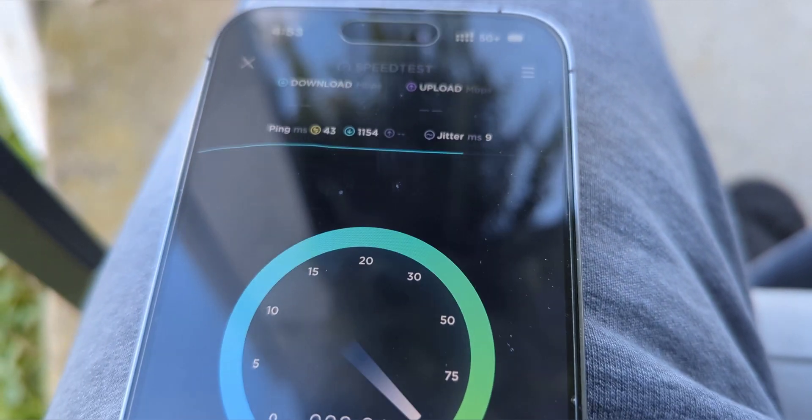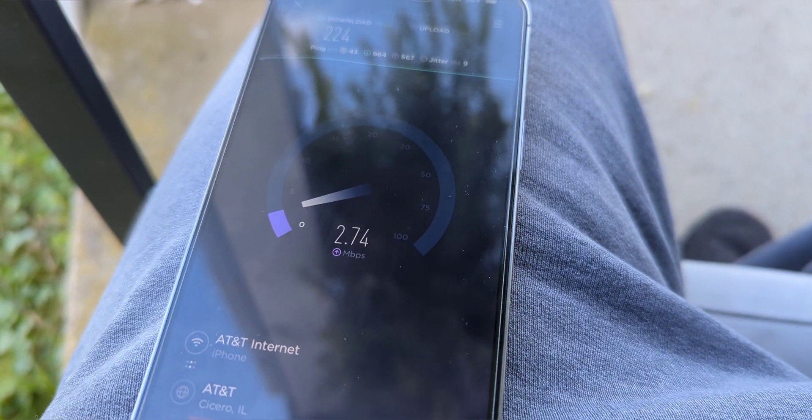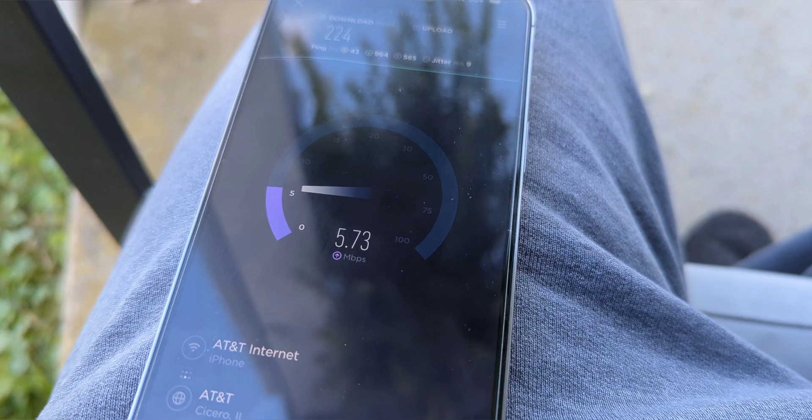Now we're testing the 14 Pro Max on AT&T 5G Plus N77. We got a 40 megahertz channel of it. Whether it's the DOD, which is 3.45 gigahertz, or the actual C-band at 3.7 gigahertz — same channel depth.